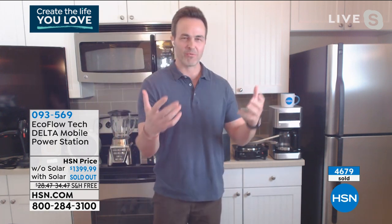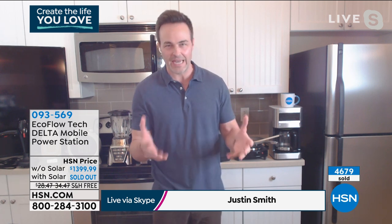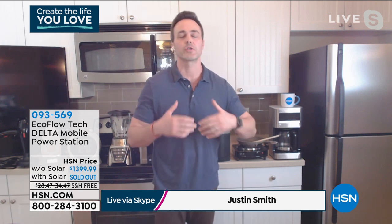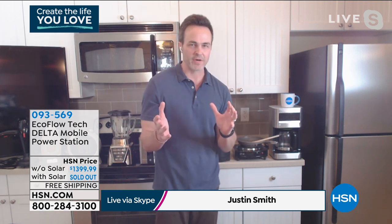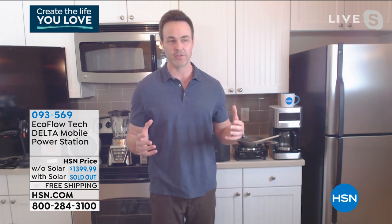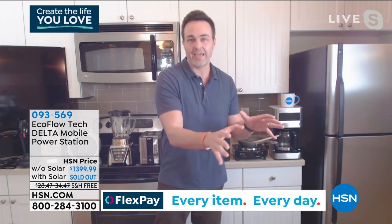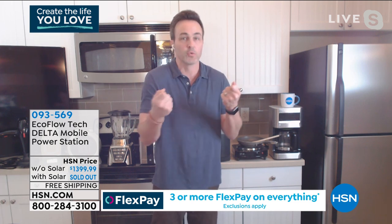Welcome to my kitchen. If 2020 taught us anything, it's that we're a bit underprepared. If there's anything that can leave each and every one of us feeling more underprepared than anything else, it's probably losing power — whether it's due to a natural disaster, a government grid lockdown, whatever the reason — whether it's 15 minutes, 15 hours, or 15 days, it can leave us feeling vulnerable, distressed, filled with anxiety. And we really have two solutions.